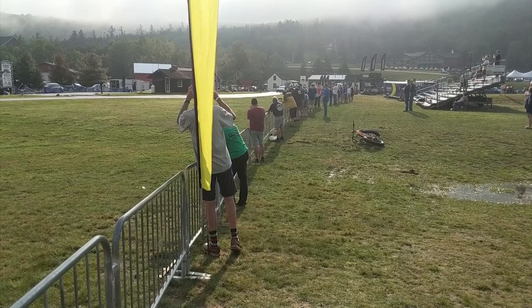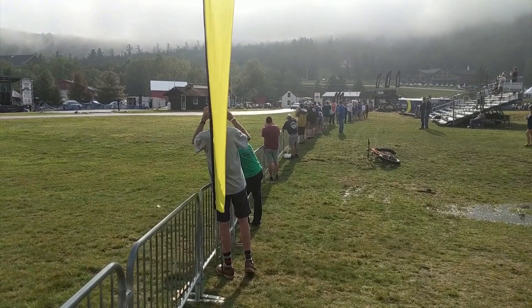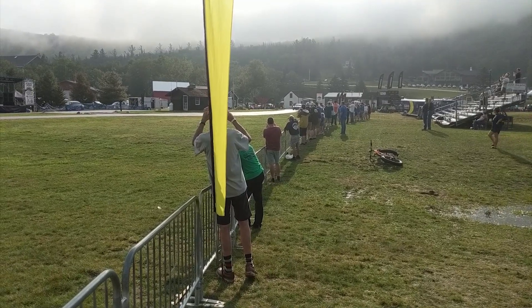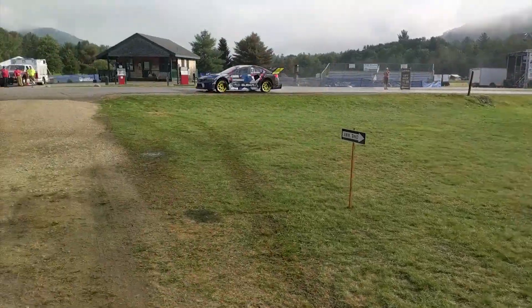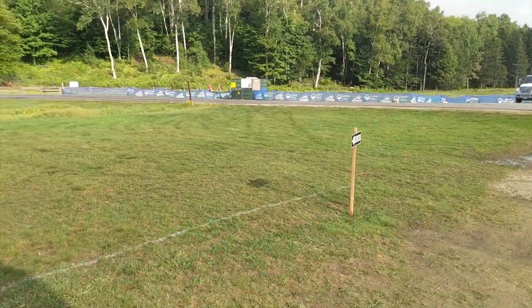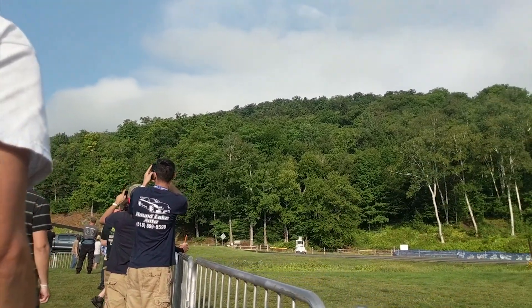This is Travis Pastrana in the Subaru Air Slayer, being run on Saturday practice day, a little bit after it had rained. I decided to sit out because I'm only slightly better at driving than I am at handling this camera. It's not exactly my style with only rear-wheel drive and slick tires to drive on a wet surface.